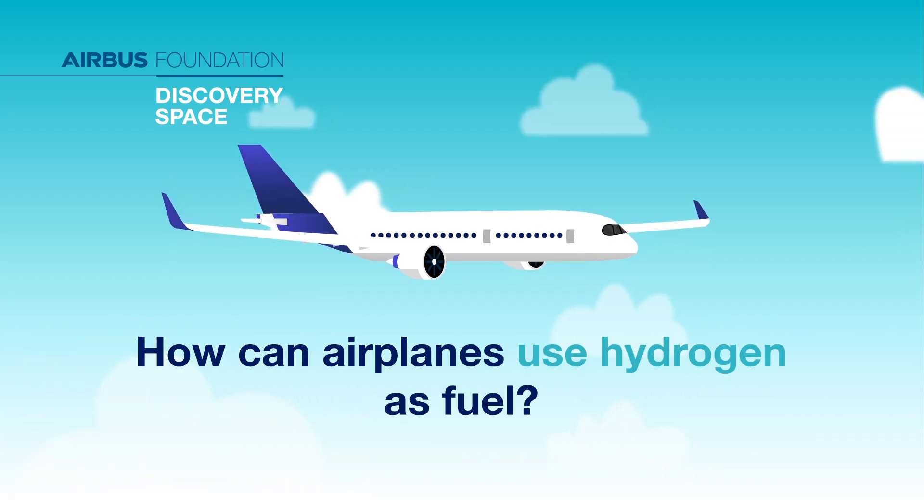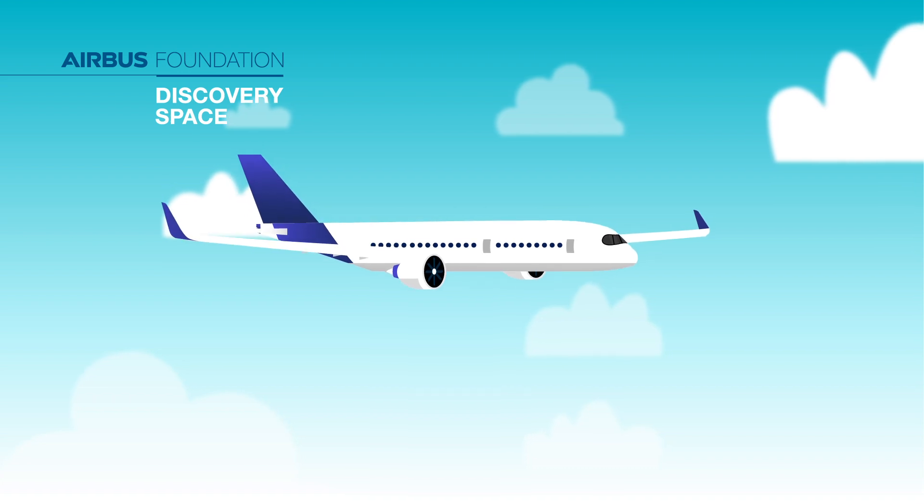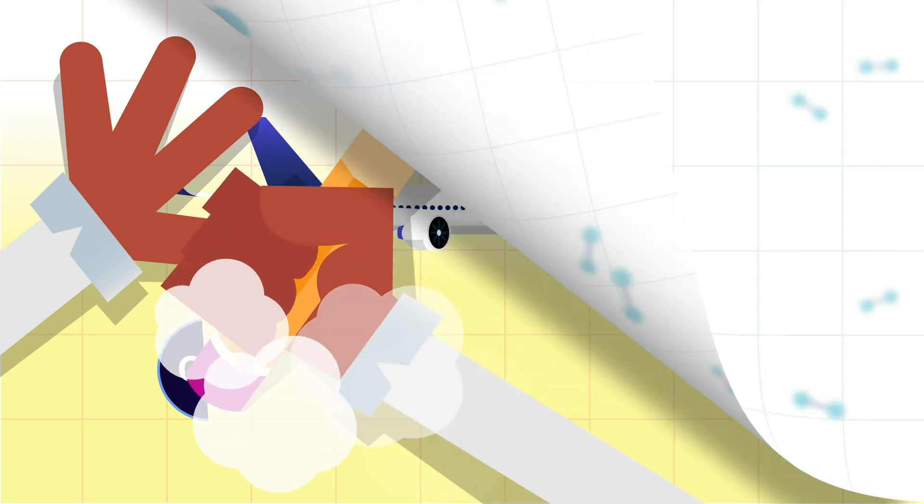How can airplanes use hydrogen as fuel? Airplanes need fuel, but the fuel we use now is not very good for our planet. That's why we're looking at other kinds of fuel, like hydrogen.